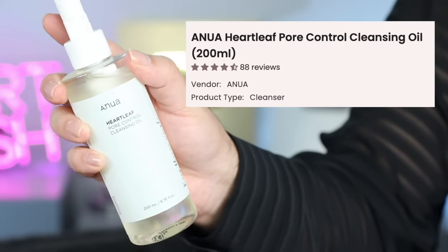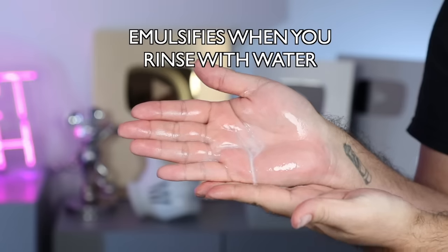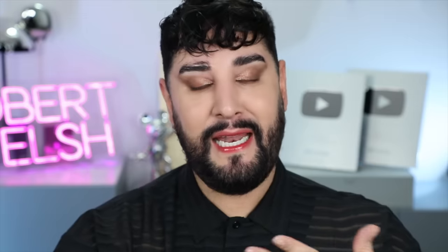This is the Anua Heartleaf Pore Control Cleansing Oil. It's an oil that cleanses — I go through cleansing oils constantly because I'm washing my face every time I film, like three times a day. This product will of course remove and dissolve your makeup, but it also helps remove blackheads and sebaceous filaments effortlessly. Sebaceous filaments are those little dots in your nose that aren't necessarily full-on blackheads but look like them. As the name suggests, it contains Heartleaf, which is anti-inflammatory and antibacterial. So not only will it actually come off your skin and emulsify — it's also good for your skin with added benefits. Please, let's not be using olive oil directly on our faces.